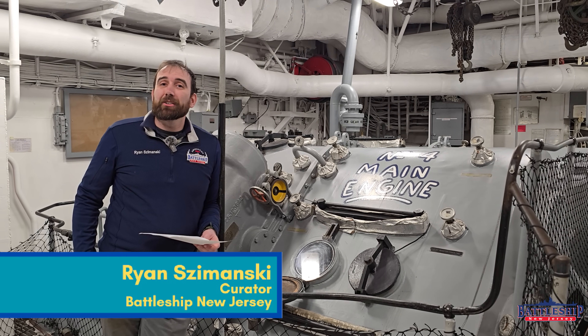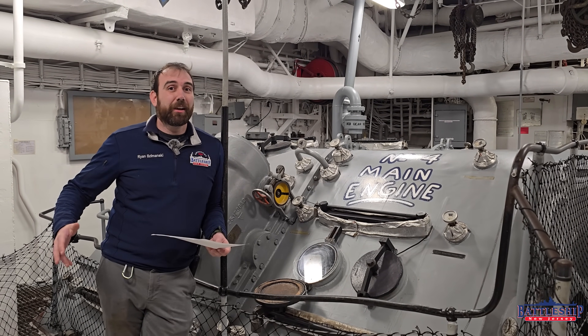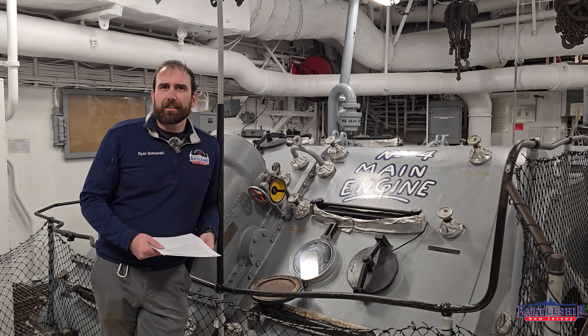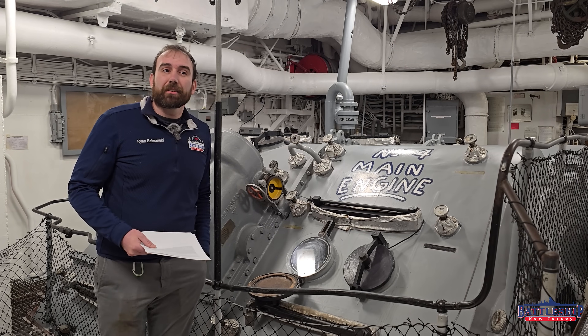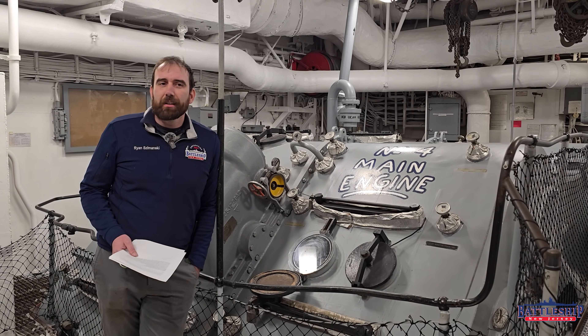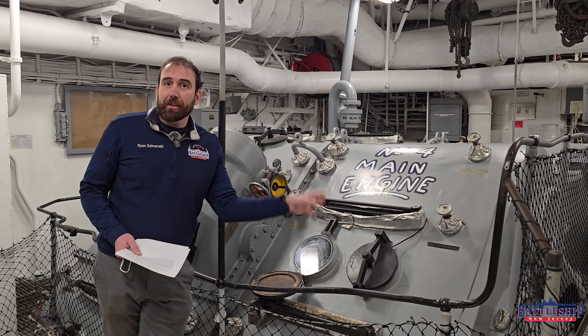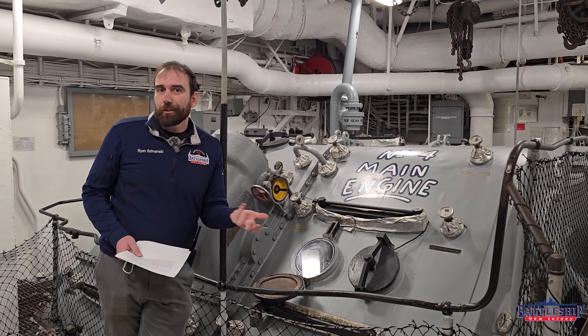Hi, I'm Ryan Szymanski, curator for Battleship New Jersey Museum and Memorial. Last week we put out a video on Scuttlebutt, particularly how it relates to the main engines of Iowa-class battleships and many other ships. The rumor was that these are owned by the company that produced them, in this case Westinghouse, and on lease to the Navy.